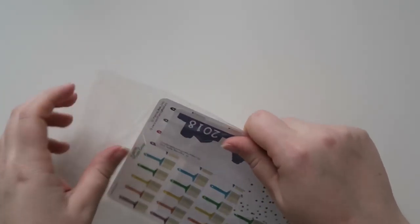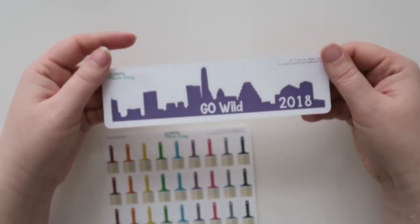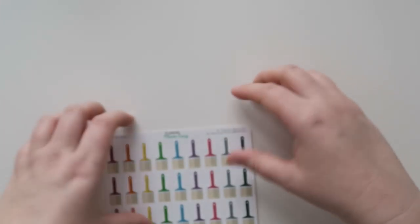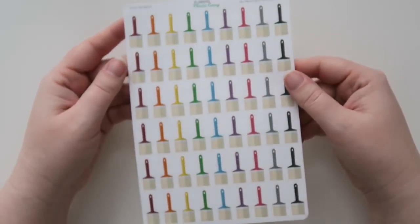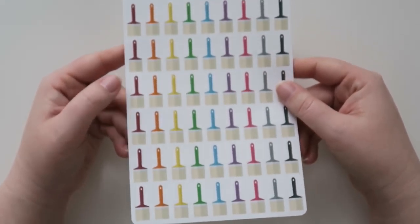The next shop is Planning Made Easy. I only got a couple of things from her shop. I got the Skyline of Austin, so I thought that would look really cool in my planner. I also got some little paintbrushes because I am planning on doing some painting this summer to my home, so I thought that would be really cute.